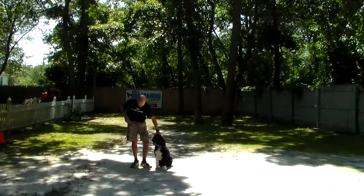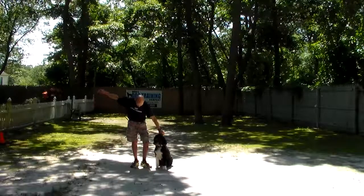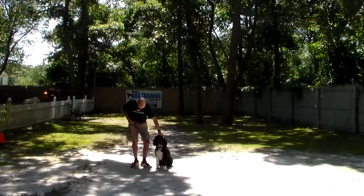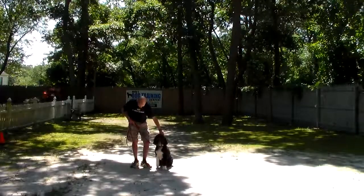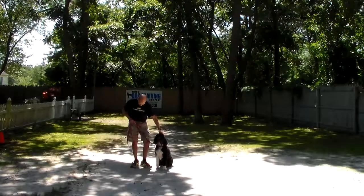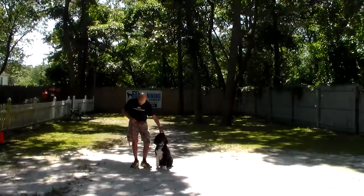Good afternoon and welcome to Nora's Dog Training Company. We're here this afternoon with Vera and Fred, and what we're going to be demonstrating for you today on video is Vera's ability to understand and respond to her formal on-leash obedience commands, the correction and motivation that we give her when we're working with her, and the training equipment that we're using.